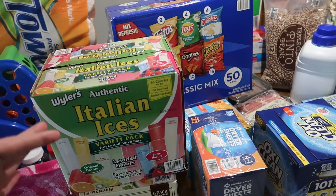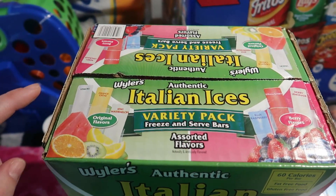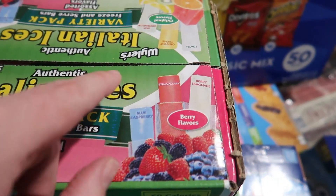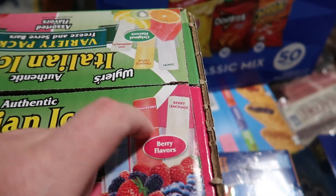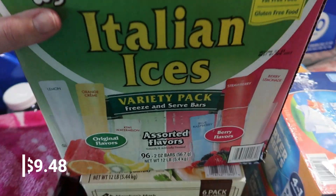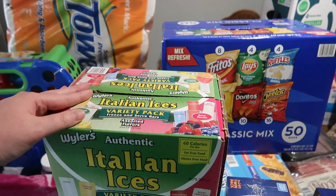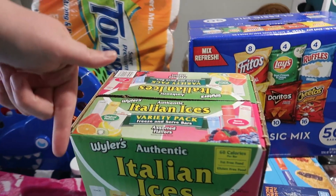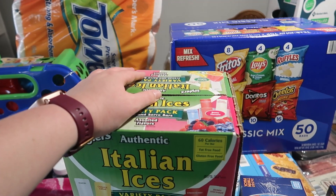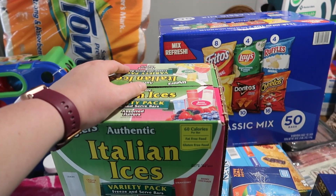Matt grabbed Italian ice — there's lemon, orange cream, kiwi, kiwi watermelon, blue raspberry, strawberry, and berry lemonade. That's 96 bars. Now that it's basically summertime in Arizona — at least 90 degrees every day — and we're setting up our pool, this will be a great treat for the kids while they're swimming.